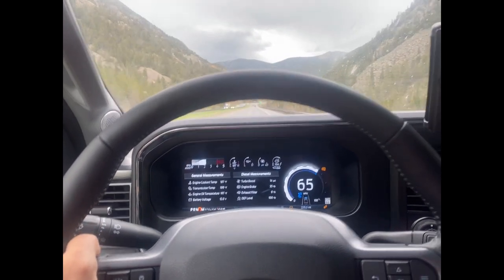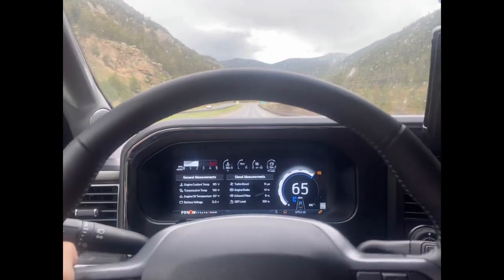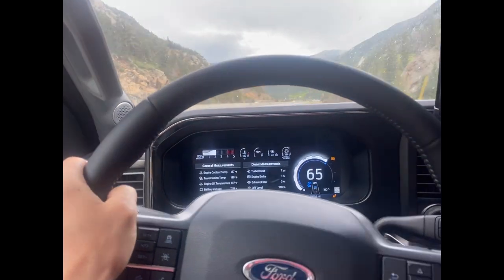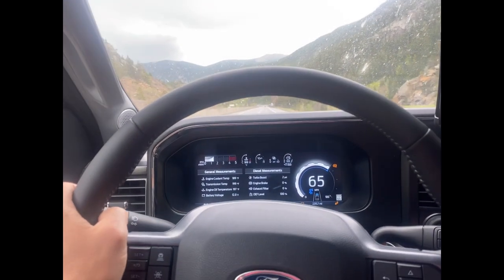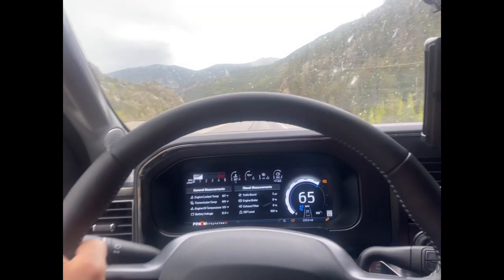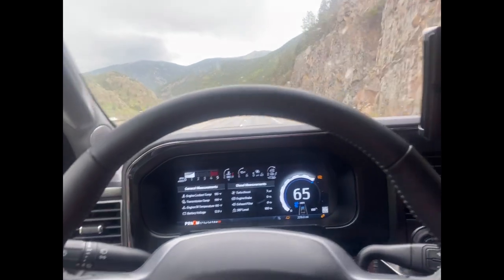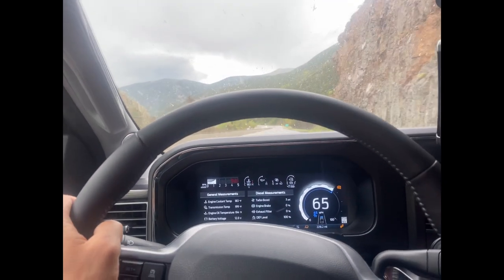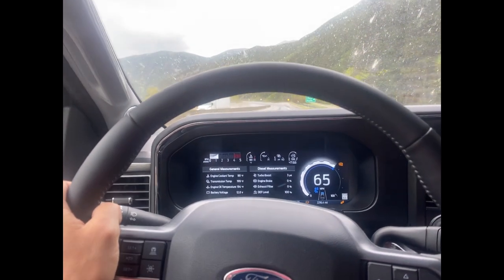We just go to RV parks to empty out the tanks. The ATC toy hauler has a 200-gallon fresh water tank, 72 gallons of fuel on board, and I believe both the gray tank and black tank are 65 gallons each. We've boondocked for a week — we take quick two-to-three-minute showers and there are three of us. Even at 20 gallons a day between showers, drinking, and dishes, that's 10 days of water. We've done about seven days and it showed 30 percent fresh water capacity remaining.